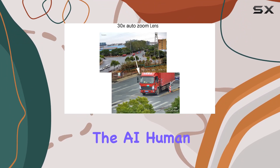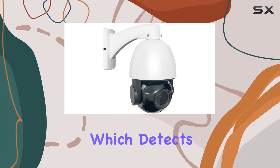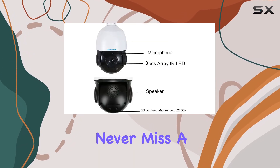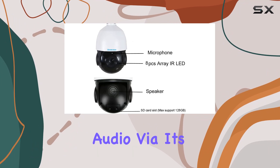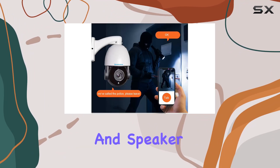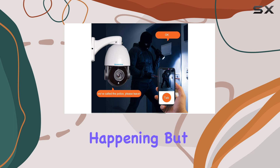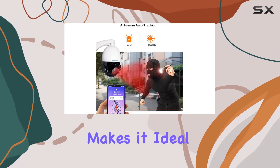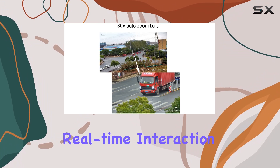One of its standout features is the AI human auto tracking, which detects and follows individuals or vehicles, ensuring you never miss a moment. Combined with two-way audio via its built-in microphone and speaker, you can not only hear what's happening but also communicate directly through the camera. This makes it ideal for monitoring areas where real-time interaction is crucial.